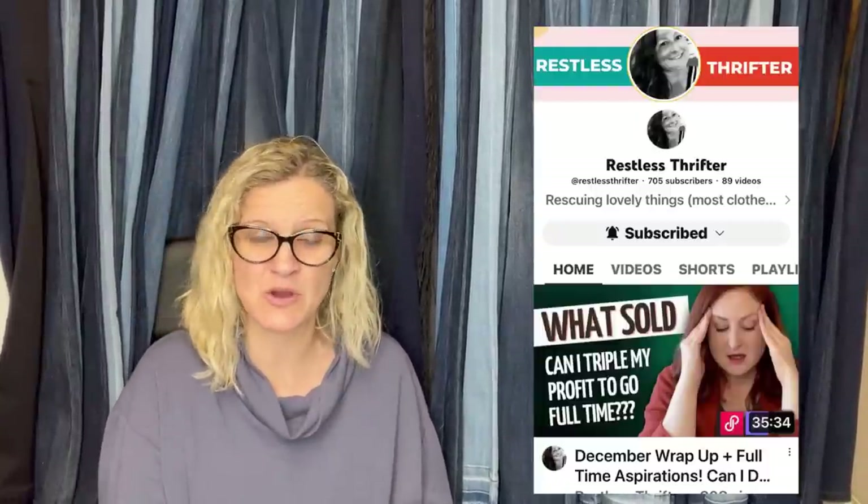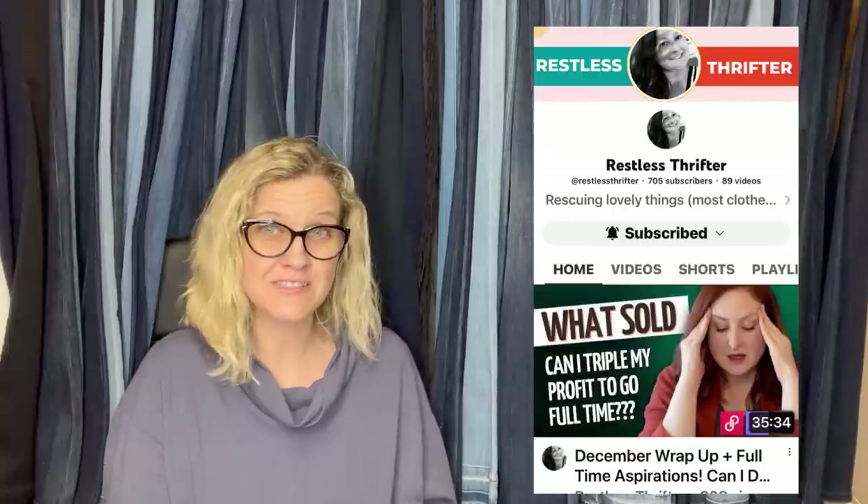This one comes from Bolo Buddies YouTube member The Restless Thrifter — definitely go subscribe; she does clothing content. Paid 88 cents average cost of goods at the Denver Goodwill bins, accepted a best offer of $110 plus shipping. First time finding this brand — definite BOLO. It is a Dale of Norway wool ski sport sweater.